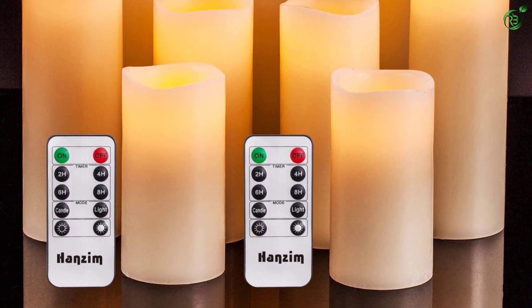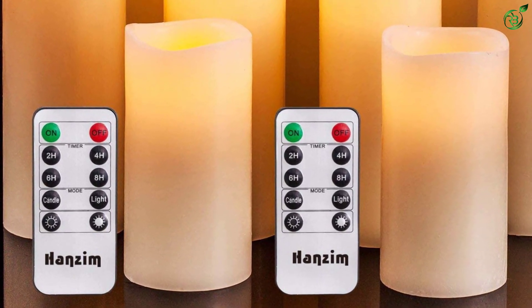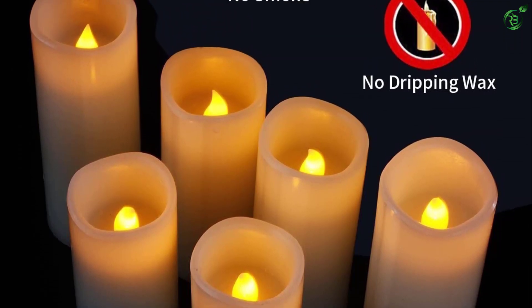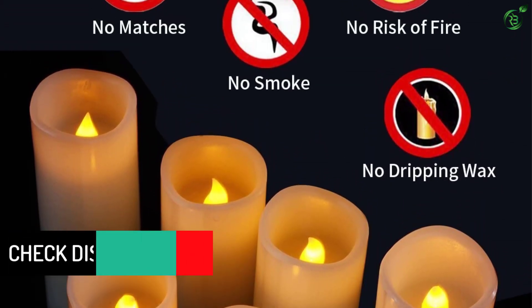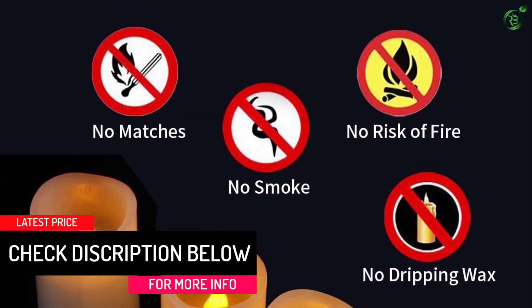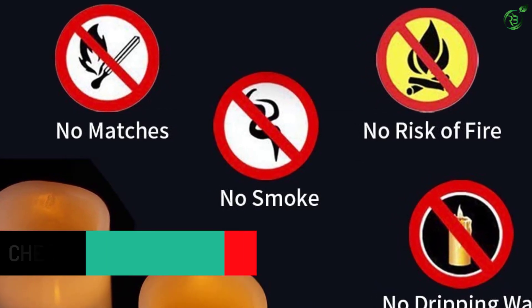These impressive candles require two AA batteries per candle that are expected to last for about 150 hours, while the lifetime of the LED lamps is up to 50,000 hours. Unlike real candles, these flameless pillar candles are made to last. You buy them once, you have them forever. Batteries not included.